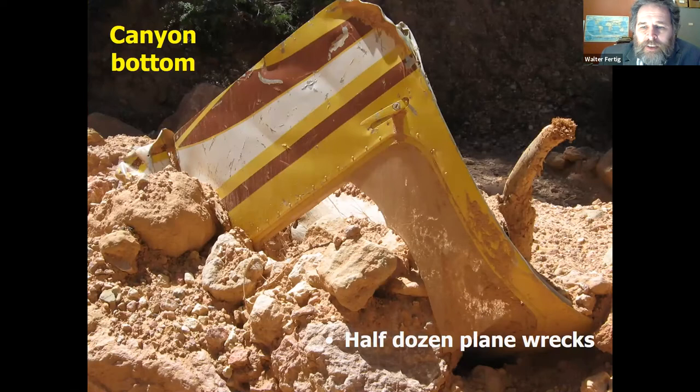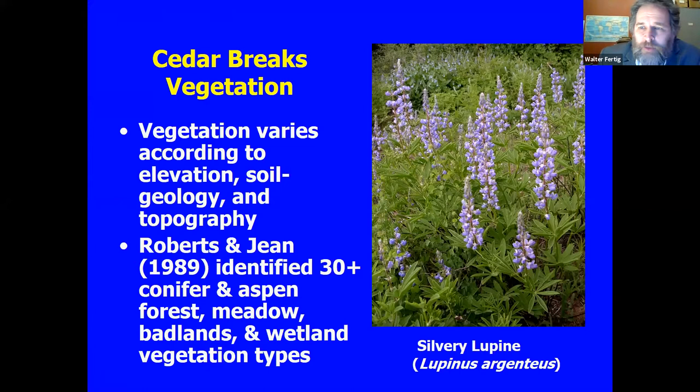Down in the bottom there are also some plane crashes — at least five or six have been documented. It's sad, of course. You can see the temptation flying out of Cedar City: let's check out Cedar Breaks. Unfortunately, if you're flying too low, you've suddenly got to gain 2,000 feet in a few seconds, and if that doesn't happen, there's really no soft place to land. Unfortunately, there are a few of these wrecks in there.